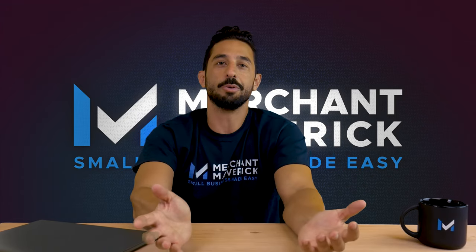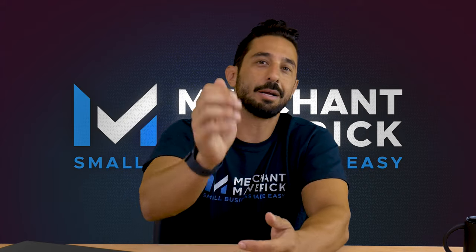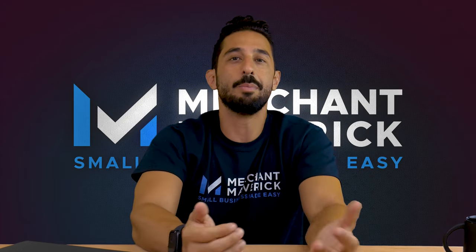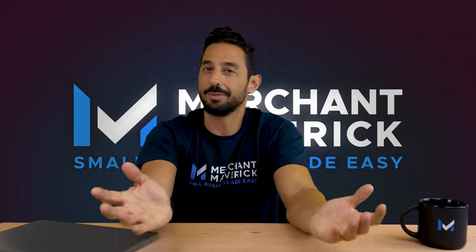Thanks for watching today's video, Mavericks. I hope you enjoyed it. If you did, please hit that like button and feel free to leave a comment below with your thoughts and questions. We'll get back to you as soon as we can. Thanks again.